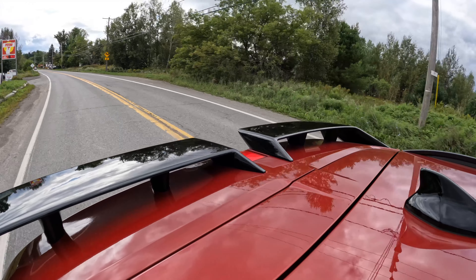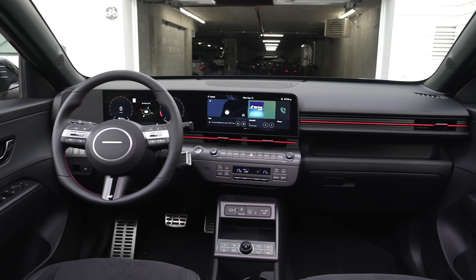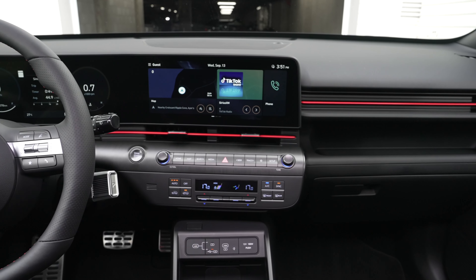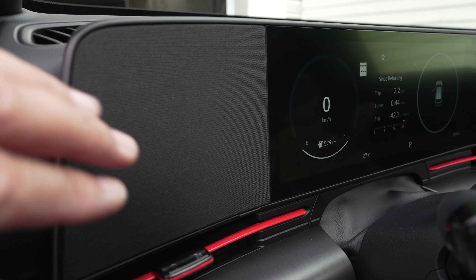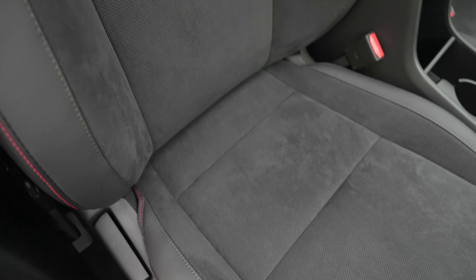Sitting in here, what a difference this interior is compared to the outgoing model. It really reminds me a lot of my own Ioniq — some of the switchgear feels the same, of course a little different. Standard now are dual 12.3-inch screens. You even have this little pad area like the Ioniq does. This is the N-Line, so we have all these red accents — on the seats too.